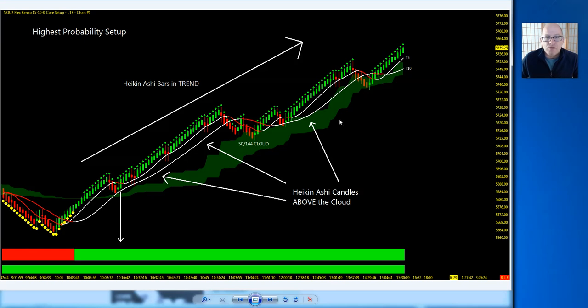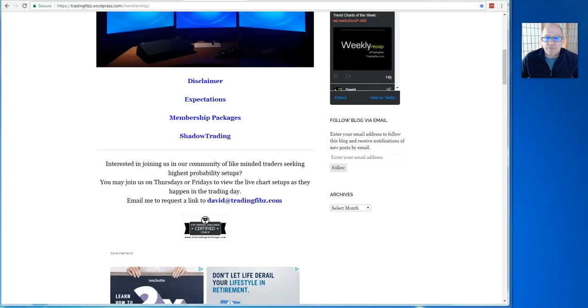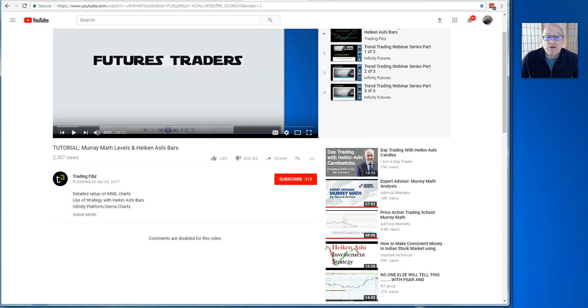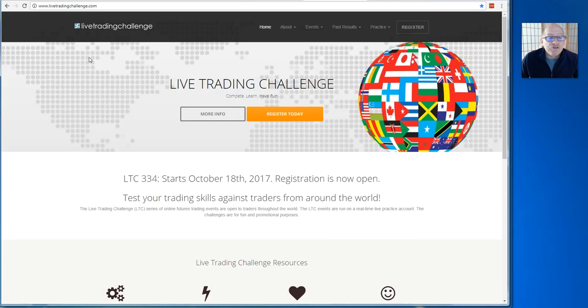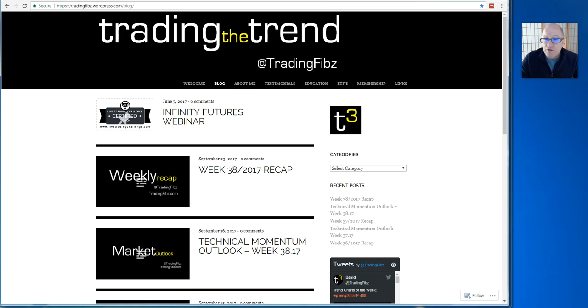When you have T3 moving averages and throw in the MML, you've got a strategy that — going from low to high — gives you a high-probability trend, and when you're in trend with a runner, even better. If you're interested in joining, email david@tradingfibs.com. For tutorials on Murray Math, check out my first video — I'll be doing an update soon. For those interested in the live trading challenge, I'm a certified coach for livetradinchchallenge.com through Infinity Futures — we'll be doing a webinar in October, final date to be determined.